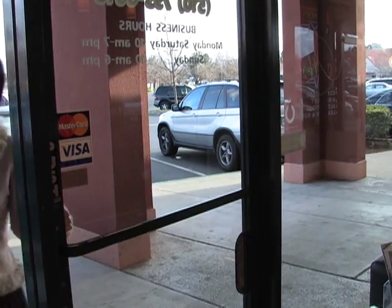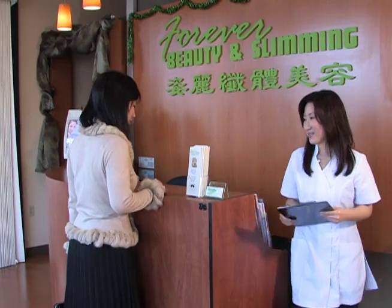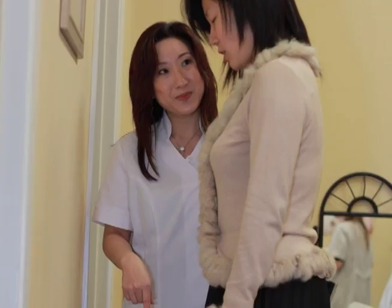Forever Beauty and Slimming, a relaxing environment where you can enjoy personalized beauty treatments. We will consult with you to create a program specifically suited to your needs.